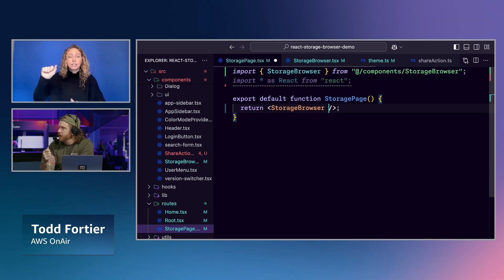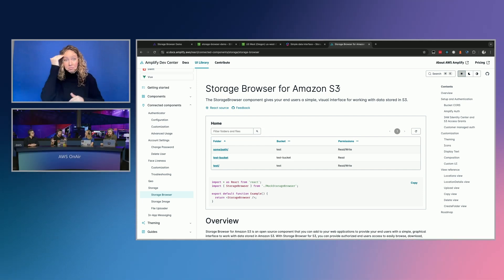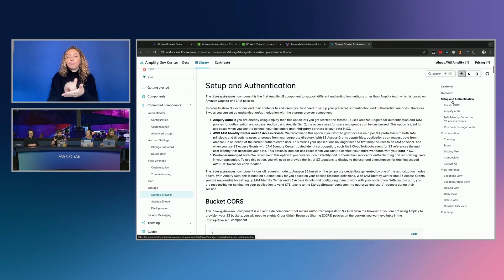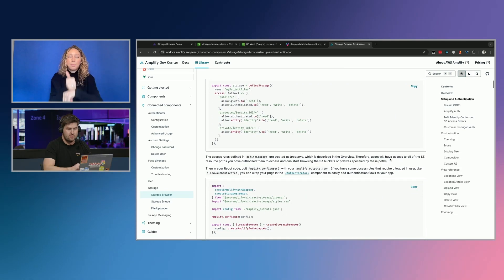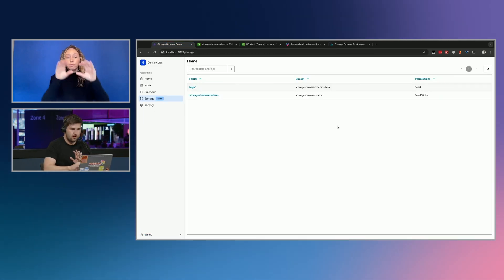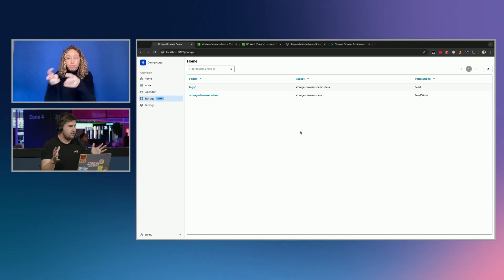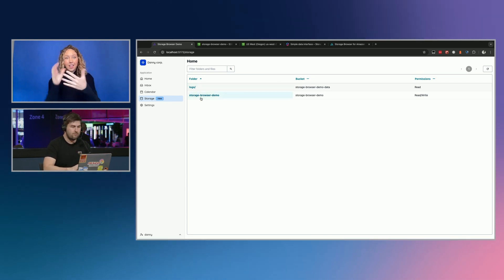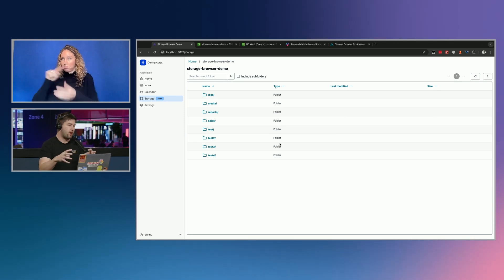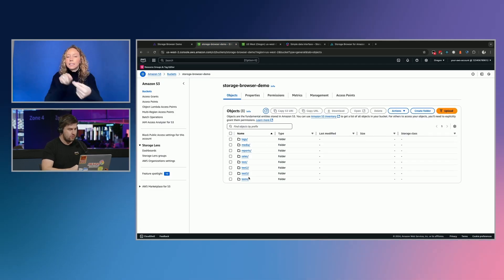Yes — we have full documentation on the Amplify UI docs, with tons of examples for setting up the different authentication and authorization modes, setting up buckets, and lots of different options for customization and composing the different parts. Going back to the React application — I just created the Storage Browser component and I'm dropping it on the page. This is basically the S3 file browser. The first page shows the locations you have access to, based on S3 Access Grants. Once you click on a location, you're browsing within an S3 bucket and prefix — this is the exact same data that's in S3.